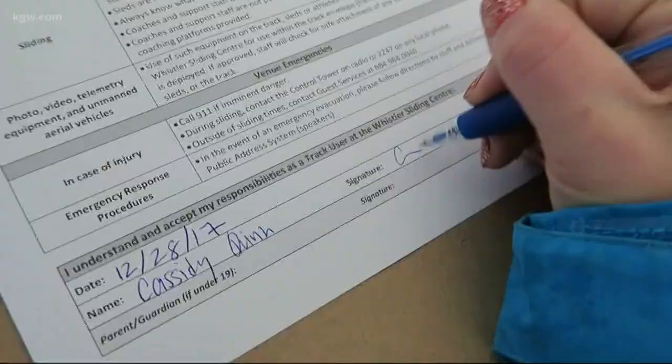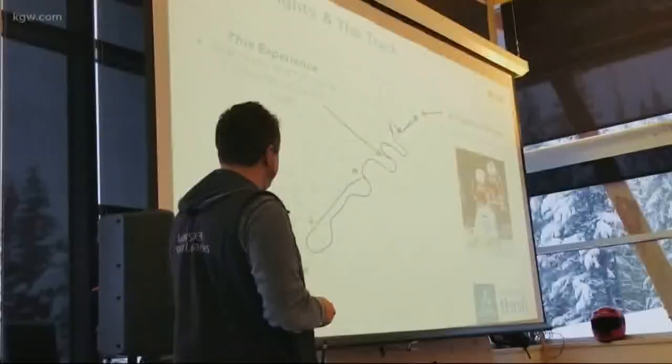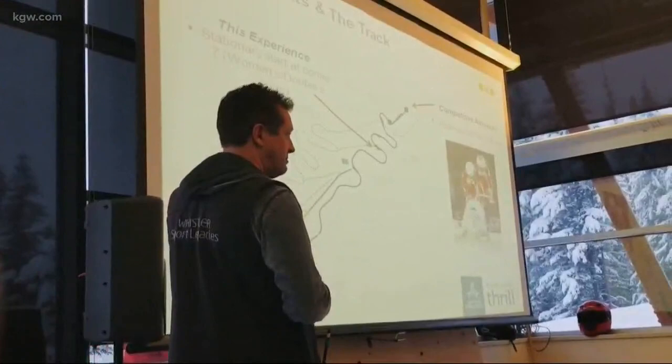A few modifications make it safer, but it's pretty much like a normal sled. When the real athletes go down the track, it's a little riskier — the athletes, yeah, we have crashes. But not the public — we're safe. And of course, step one is to sign your life away on this piece of paper.